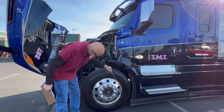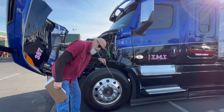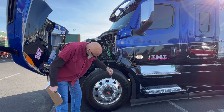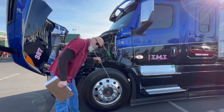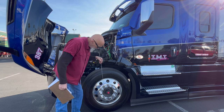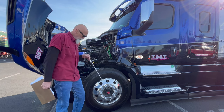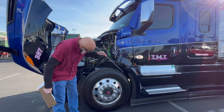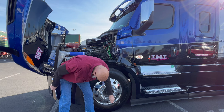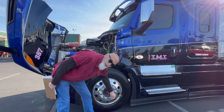Now we're going to talk about the rims. The rims are securely mounted, there's no damage to them, no cracks, and no welds. The holes here are not elongated in any way, shape, or form — on the truck you're doing your test with, you'll be able to see that. The valve stem is present, there's no damage to it, and the cap is there and on tight.